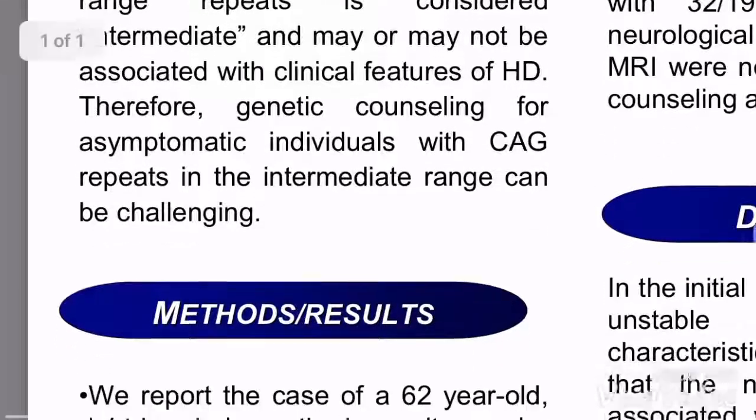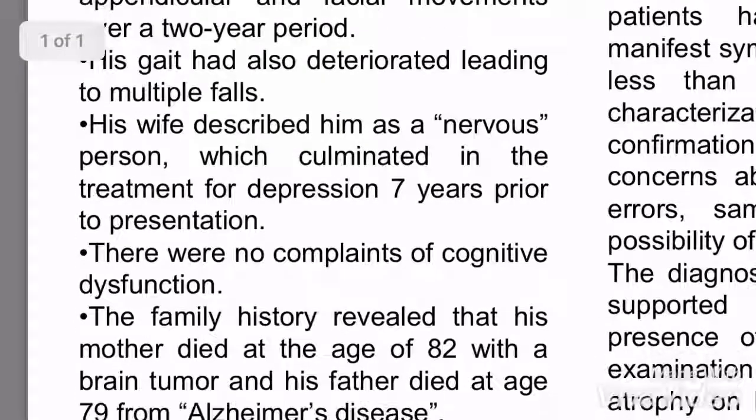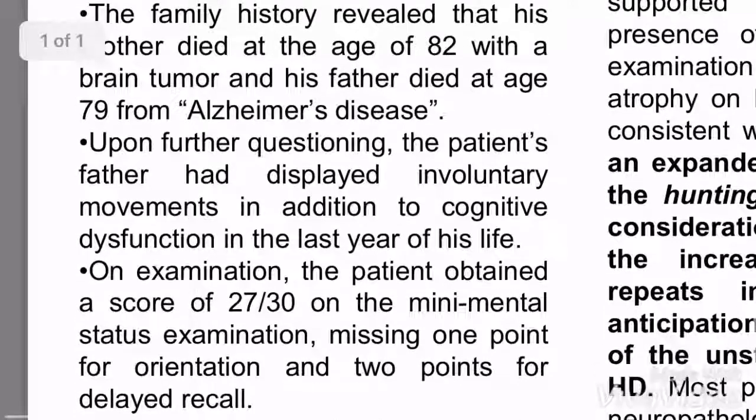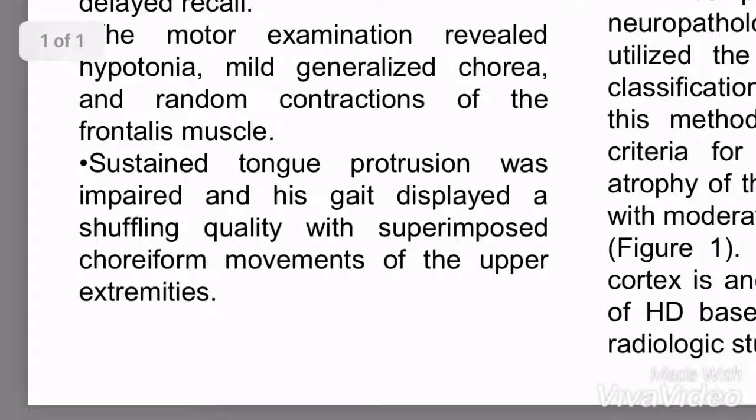According to Baylor Medical Center — and this is the doctor I went to go see actually — he found a case of a 62-year-old who had some complaints of HD, yet he wasn't really sure if he had HD because his alleles were so few. He only had 29 alleles, and upon further questioning they found out that his father had some movements.